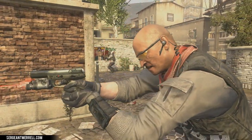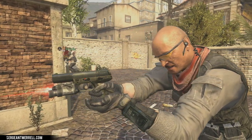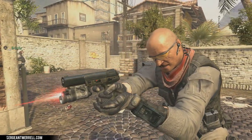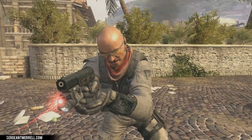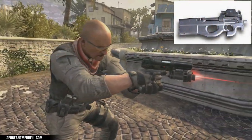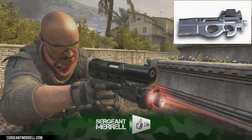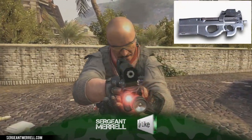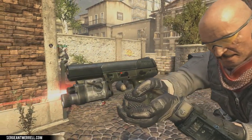Something interesting to note is that the name 5-7 comes from its unique round. The diameter is 5.7 by 28 millimeters, which is the same round that the P90 uses — also an FN Herstal weapon. If you don't know what the P90 is, it's a personal defense weapon. You may recognize it from previous iterations of Call of Duty, and it's used by a lot of military and police organizations. The 5-7 was built by FN Herstal to go along with it.